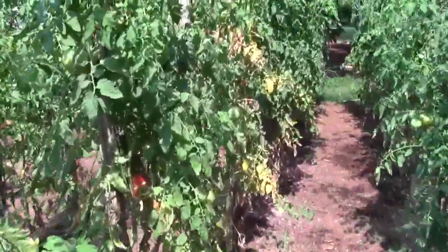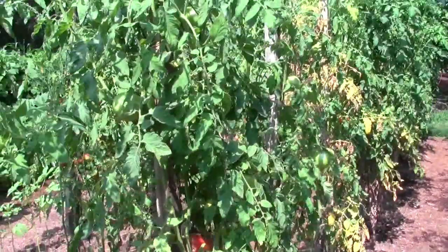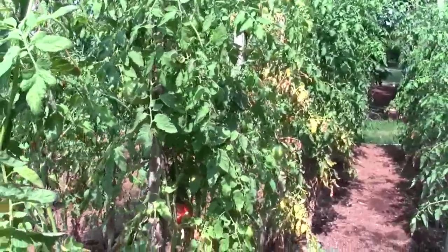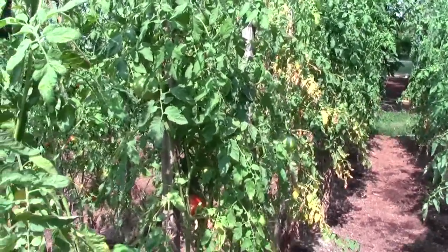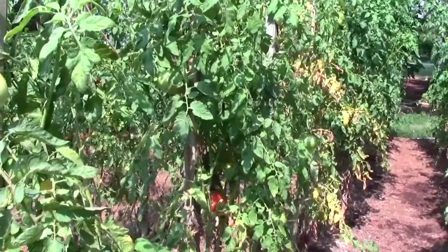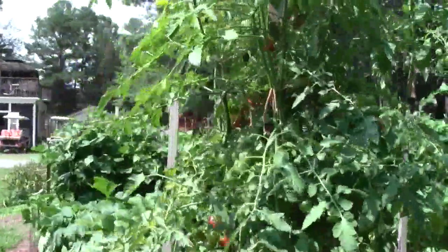And I see some yellowing leaves. There's either a deficiency here, or it was in need of some water. When we got all that rain the other day — three inches — it's hard to figure out when it's used all that up. So I gave them a good dose of water today.